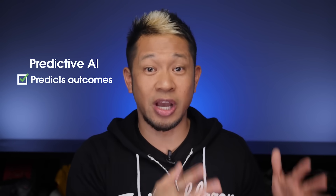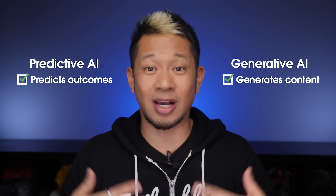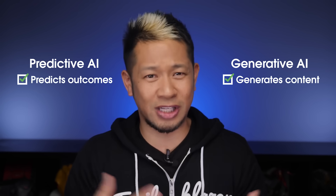Generative AI is kind of a new toy for marketers. Before we had what's called predictive AI, which is used to — you guessed it — predict stuff, like what a customer is likely to buy next. To be clear about the difference: predictive AI predicts likely outcomes while generative AI helps generate content. And that's a powerful team right there.